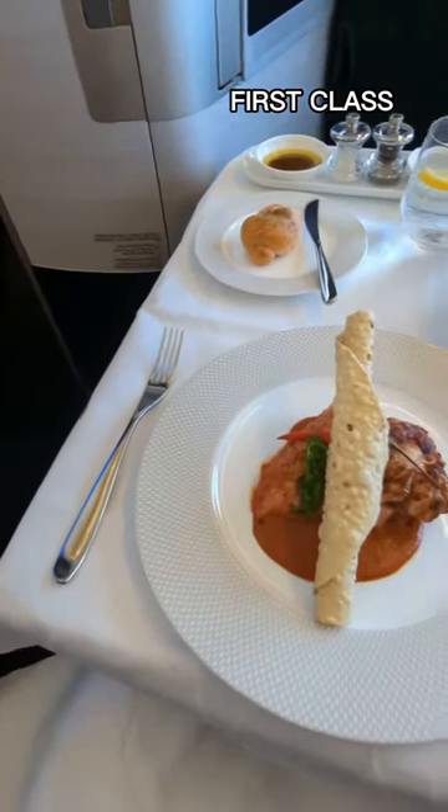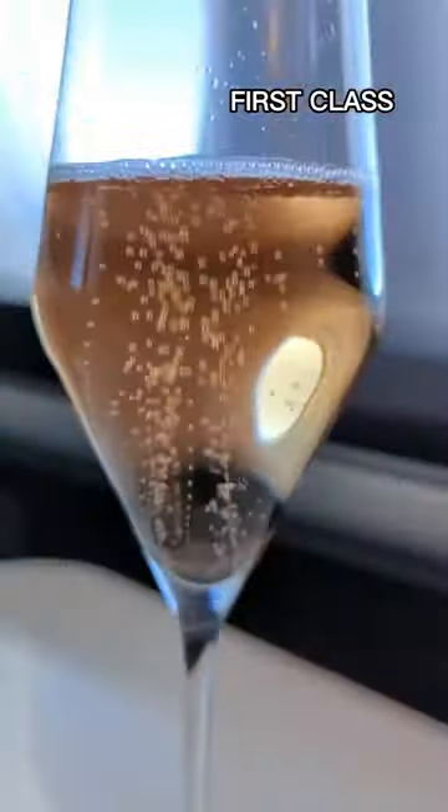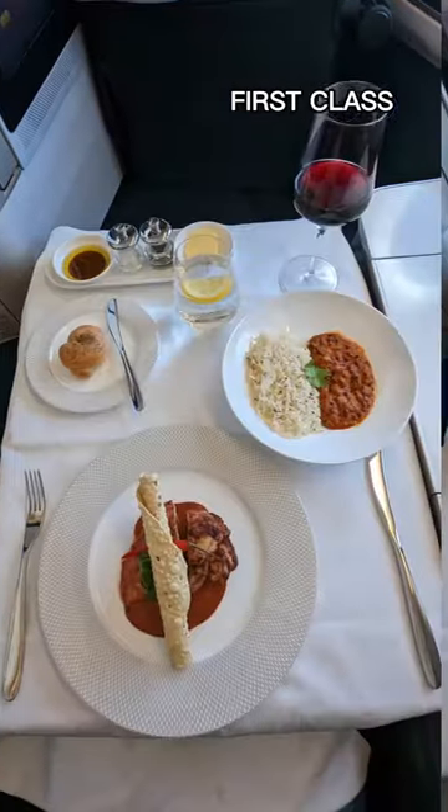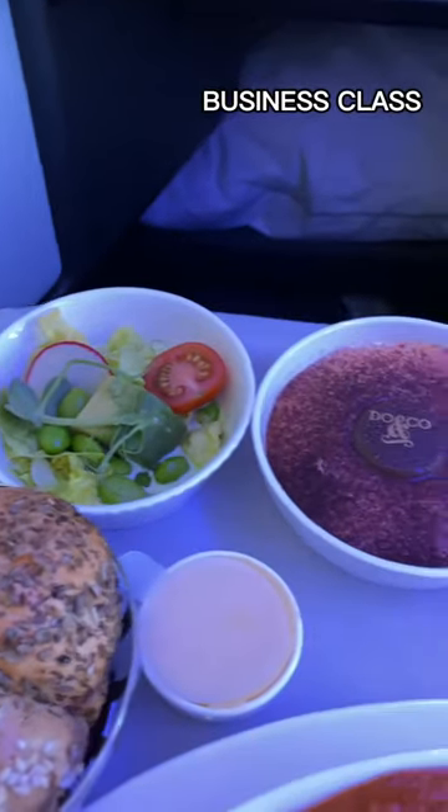When it comes to food though, first comes out on top. You'll be treated to an extensive menu and fine dining worthy of a five-star hotel. Meals are brought out course by course and the expensive champagne doesn't stop flowing. The Club Suite dining experience is no slouch, but there are far fewer options to choose from.